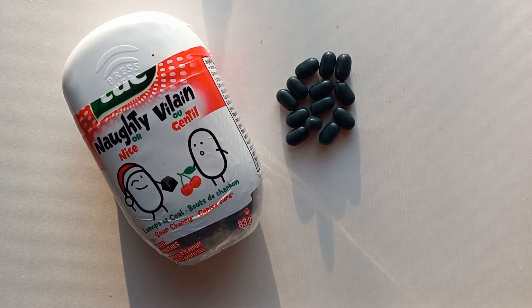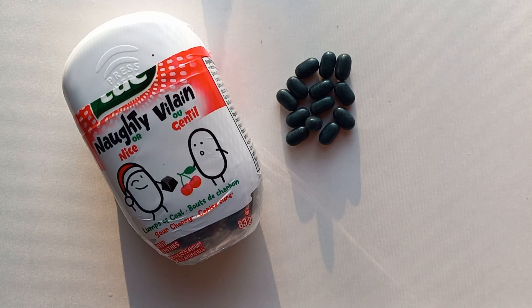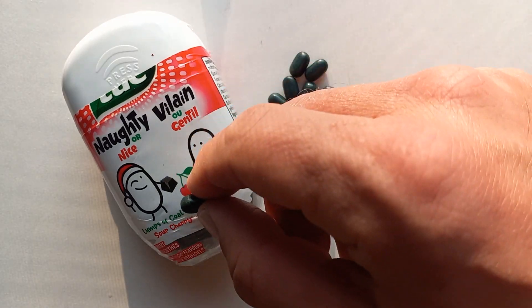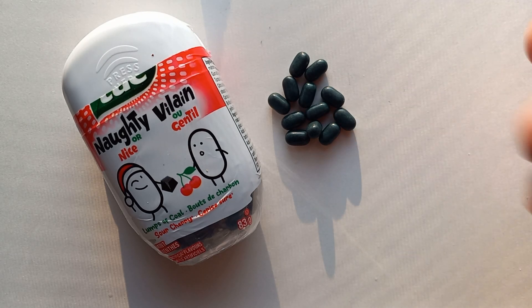I wasn't expecting sour cherry — I think I was just thinking of a regular cherry. This is very good — what a nice surprise. I haven't had sour cherries since at least last summer, probably longer. They're great candy, you just don't see them everywhere — not on normal shelves, maybe at a bulk store. The flavor is classic Tic Tac crunch. The only thing I might have wished for is if they'd actually made them little lumps of coal — like hexagons — but you know, manufacturing. And besides, is it a Tic Tac if you change the shape?